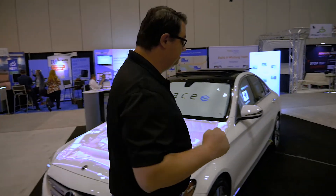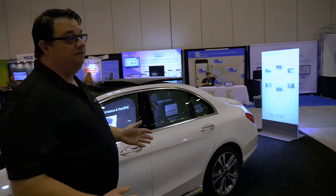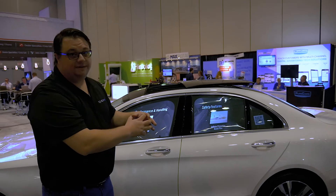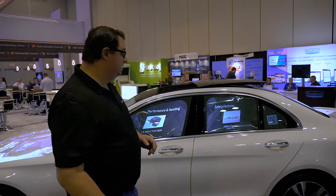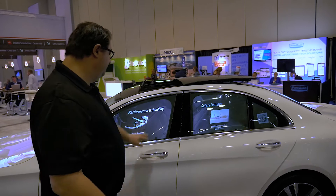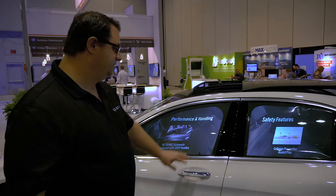Let me show you a second version of this. This works really well for situations like airports where you want to lock all the equipment in a car and that car is going to move around — you just need to have power to the car. These are interactive windows, so as I touch a window I'm just scrolling through information, and these can be designed to have whatever content you'd like being shown through these windows.